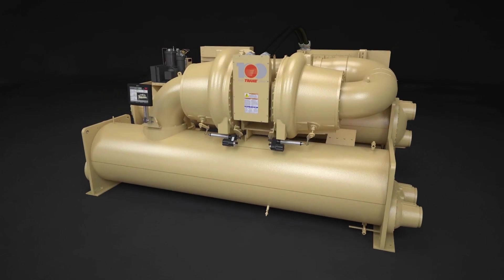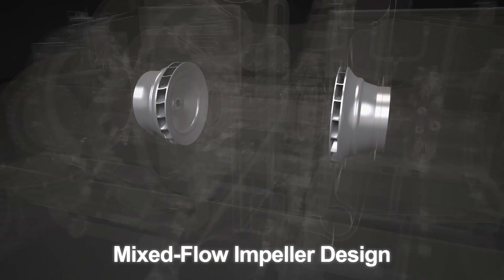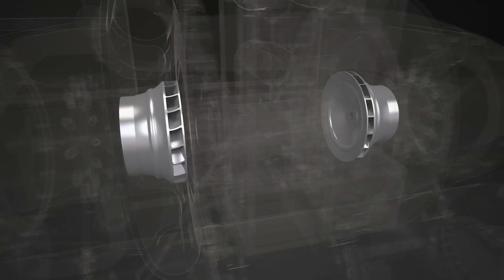The Trane Series S Centravac Chiller's revolutionary compressor also features the industry's first mixed-flow impeller design. Offering the best attributes of both radial and axial designs, these advanced impellers contribute to the compressor's ability to deliver optimal performance under all operating conditions.